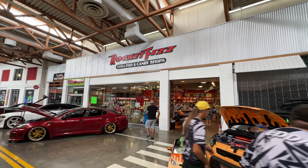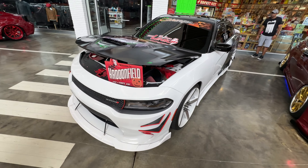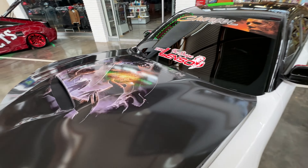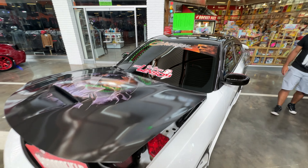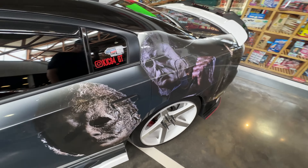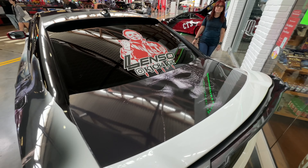Of course you still have Rocket Fizz here with soda and classic candy. On display out here is Michael Myers — 'Welcome to Haddonfield.' Look at the roof, the hood. Ridiculous. Ridiculous. Ridiculous. Wow.